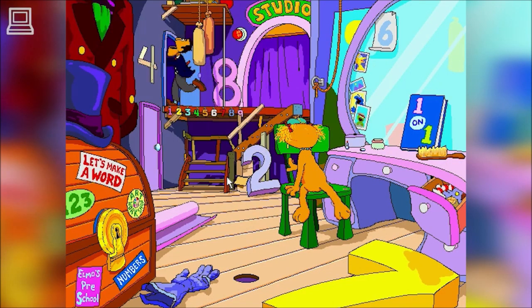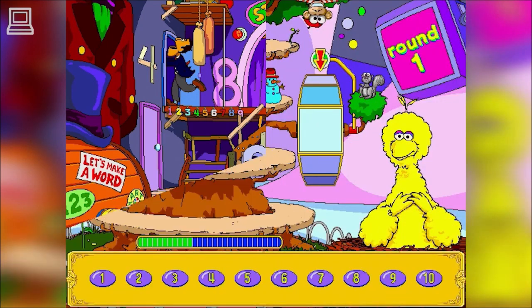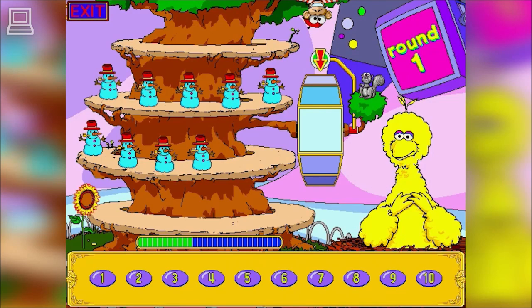Disc 2 completes the kindergarten curriculum by focusing on early math and problem solving skills. Big Bird introduces critical skills like counting, problem solving, and pattern recognition with his counting tree. Are you ready to count?